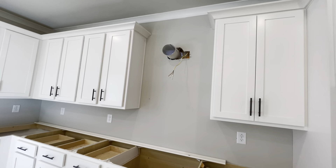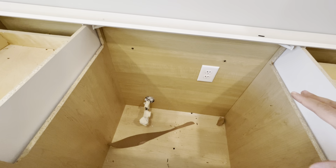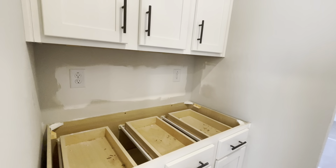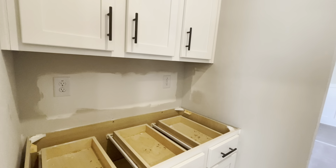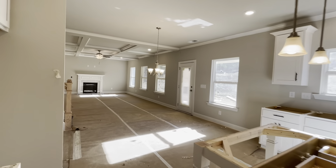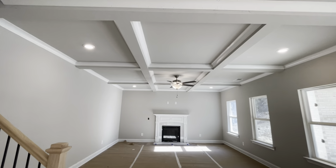Looks like it's a gas community — there's a gas hookup right here for your cooktop. This is the butler's pantry I was telling you about: added cabinet space where you could put your Keurig and create a nice little coffee bar or wine bar. And look at the size of this pantry for your canned goods, oatmeal, cereals, and sugars.